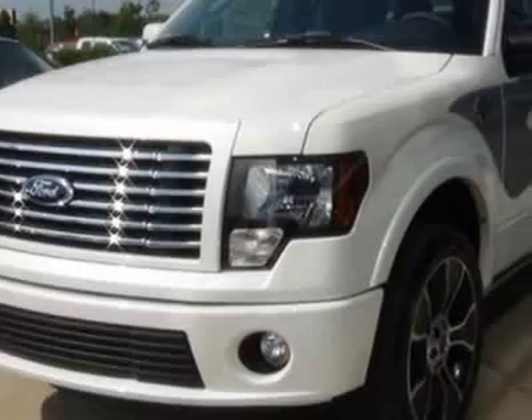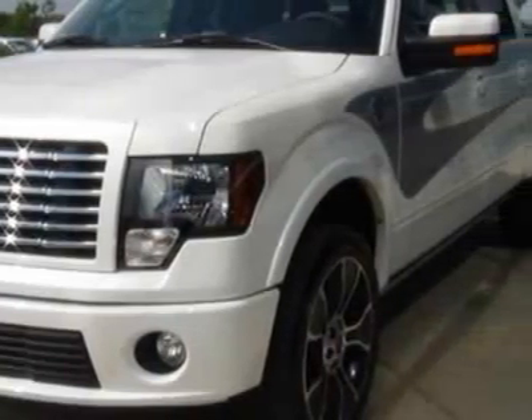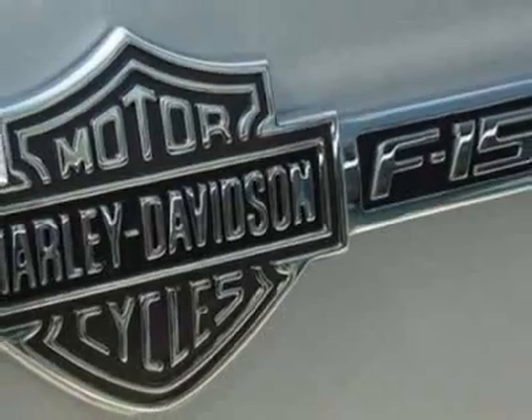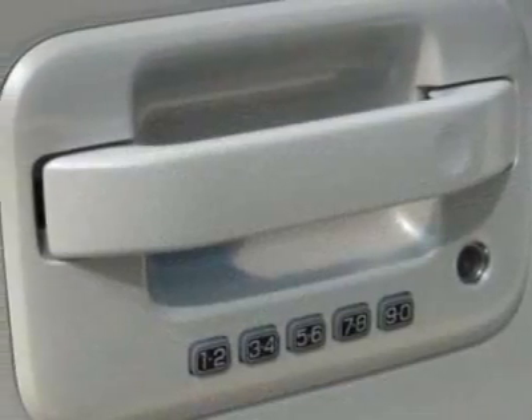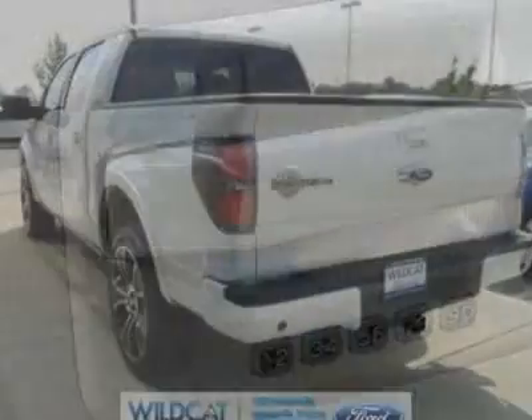This vehicle gets an estimated 12 miles per gallon in the city, and an estimated 16 on the highway. This F-150 boasts a 6.2 liter engine and has an automatic transmission.